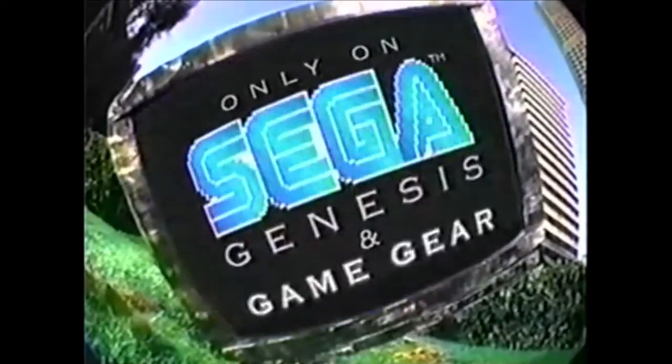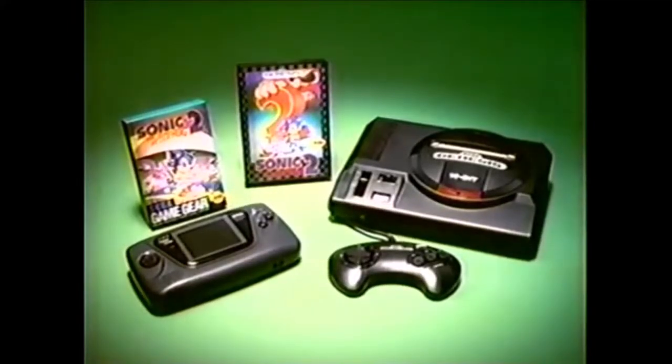I love doing that. New Sonic 2 for Sega Genesis and Game Gear, each sold separately. We'll be right back.